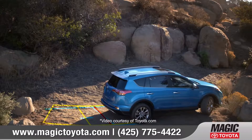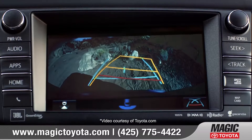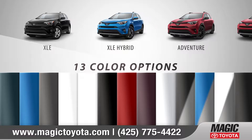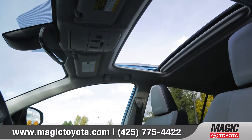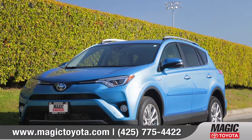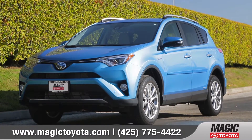The standard backup camera gives you a better view when in reverse. With 10 models and 13 bold color options to choose from, we can help you customize your purchase to meet your exact needs. So come down and see us and check out the 2018 Toyota RAV4.